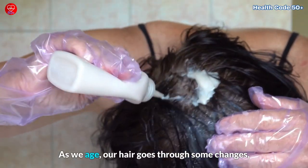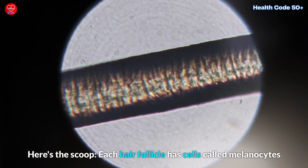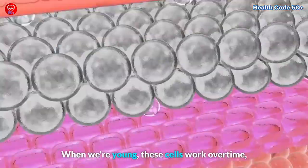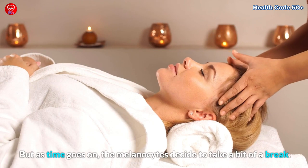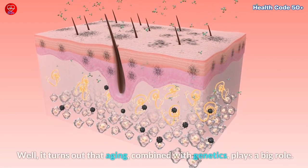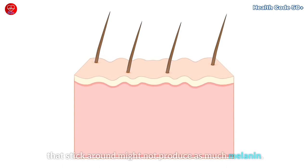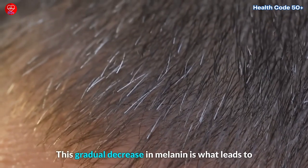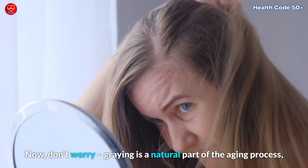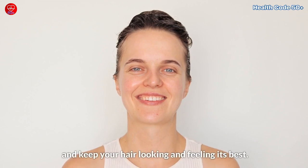As we age, our hair goes through some changes, and greying is like a little signpost on our life journey. Each hair follicle has cells called melanocytes that produce melanin, the pigment responsible for hair color. When we're young, these cells work overtime, giving us those rich, vibrant colors. But as time goes on, the melanocytes decide to take a bit of a break. Aging, combined with genetics, plays a big role — the body produces fewer melanocytes, and the ones that stick around might not produce as much melanin. This gradual decrease in melanin is what leads to the greying we all experience. Greying is a natural part of the aging process, so let's explore some natural ways to navigate this journey and keep your hair looking and feeling its best.